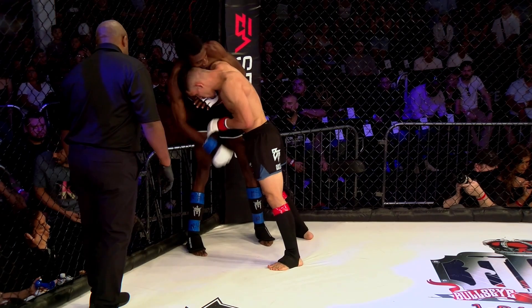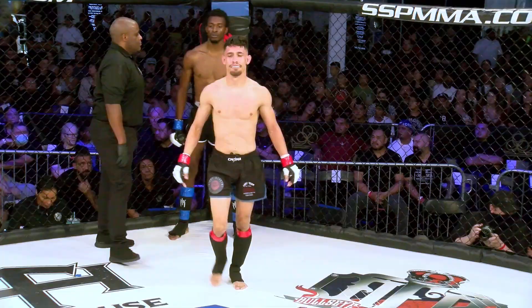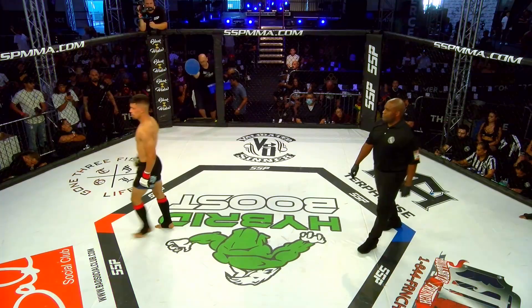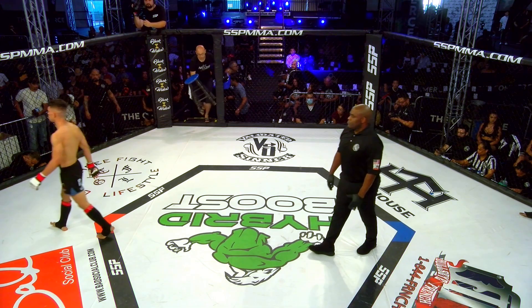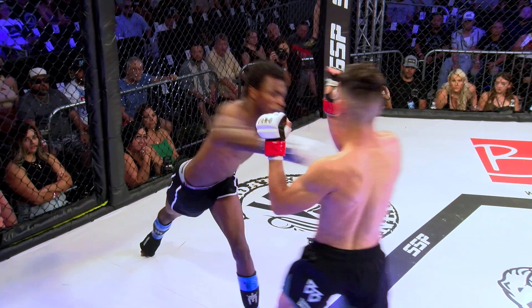The referee is going to let them stay up against the cage here to finish the round. Looking for a trip. Tough round to score, really. Not much significant damage. Palacio had a nice cross early in the round. Wasmer had a nice combination with a finish on the leg. Probably pretty even — about as even a round as you'll see.